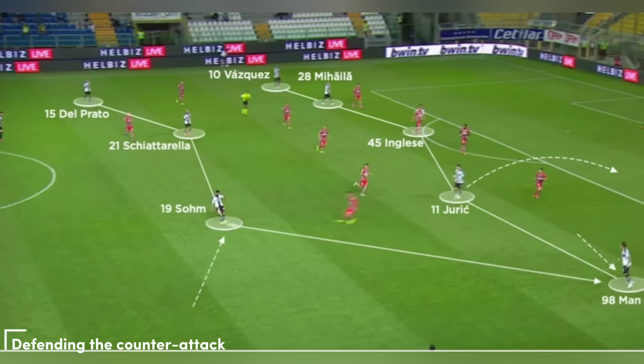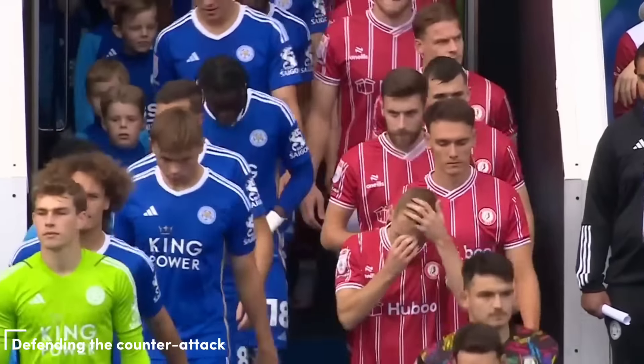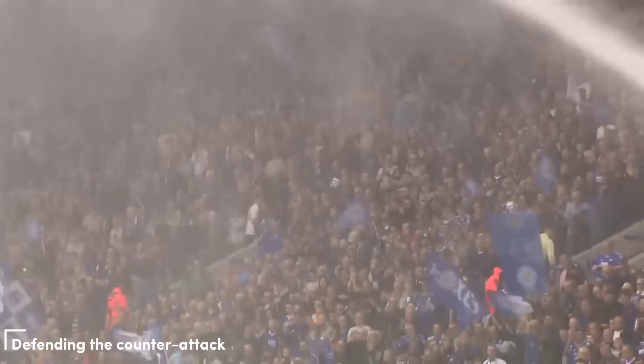At Parma, the cover at defensive transition featured two in the backline and three ahead in a 2-3-5 shape. This second line was usually made up of both fullbacks and a single pivot from the 4-3-3. Maresca's Parma team, therefore, had more instant, aggressive pressing and dueling underneath the ball compared with Leicester's double pivot. The extra player closer to the ball reduced the need for back pressing, especially from the 8s. This came with some defensive risk if the second line didn't win the ball or delay long enough to allow forward teammates to recover their defensive shape — in that case, a backline of two found it very difficult to cover wide spaces.